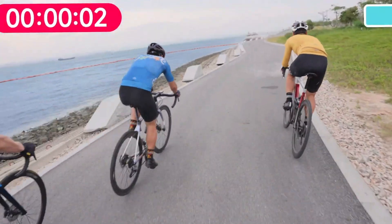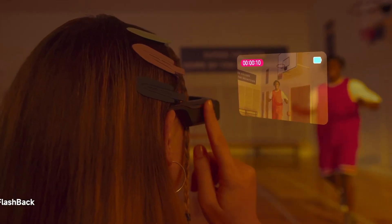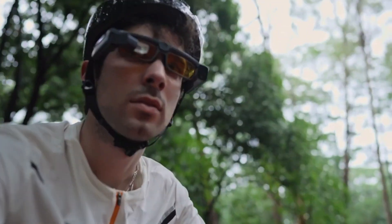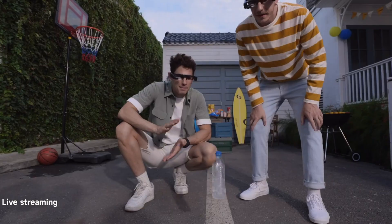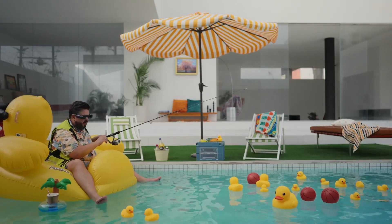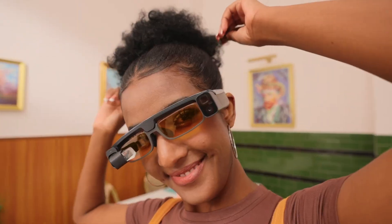Designed for all-day wear, Superhexa Vision combines comfort with a sleek, modern style. High-resolution displays bring visuals to life, while intuitive touch controls and voice commands make interaction seamless. Powered by robust processors and sensors, these glasses track your environment with precision, delivering contextual information that's perfect for both productivity and entertainment.